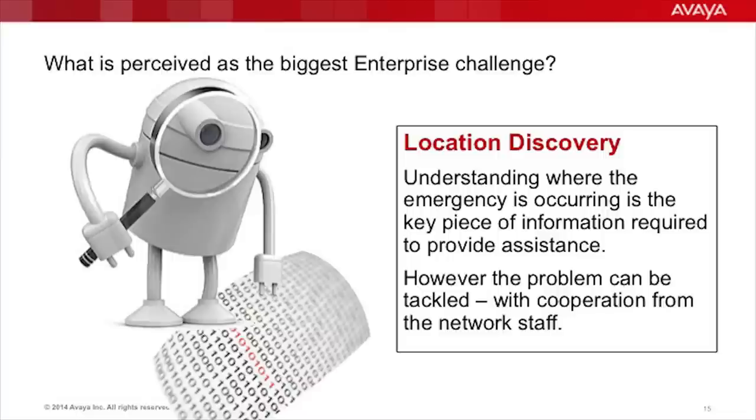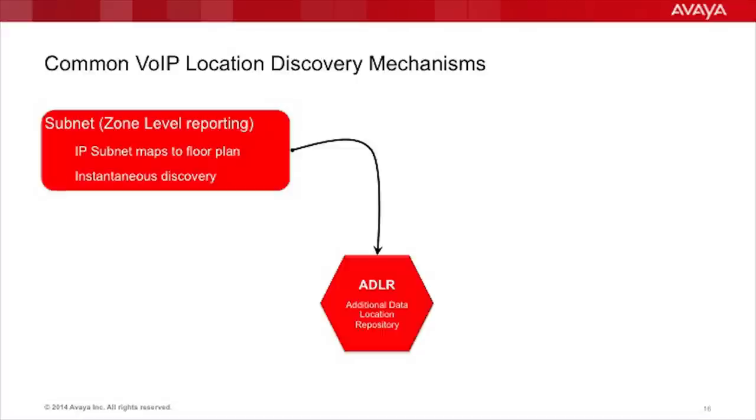The biggest challenge in enterprises is location discovery. Understanding where the emergency is occurring is the key piece of information required to provide assistance. Voice over IP devices on the network are entities that can be discovered using a variety of common protocols, though coordination and cooperation with the IT staff is critical. Specific areas within a building serviced by an IP subnet or a range of IP addresses can provide a simple way where location comparison can easily be made. For example, a device will report that it's at 72.148.150.97, and you know the 72.148.150 subnet refers specifically to the 15th floor of the building — giving you the general idea of where the emergency is, assuming the space is reasonably searchable.